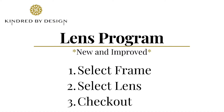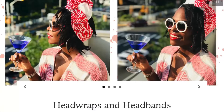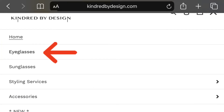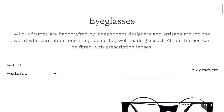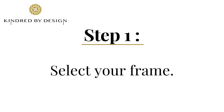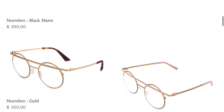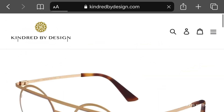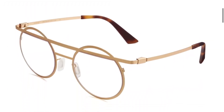We're launching our new lens program. Here's how it works: if you'd like to add prescription lenses to your frame, go to the eyeglass section of our website, scroll through, and find the frame you like. Once selected, you'll see it from a number of different angles to give you a better feel of what the frame looks like.